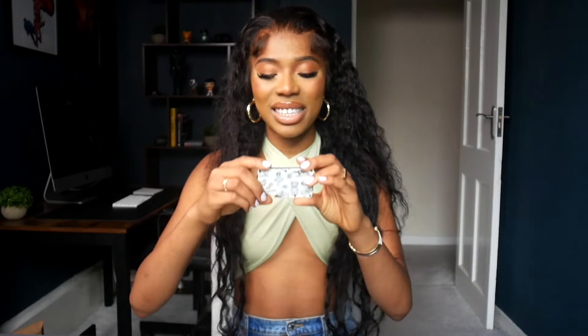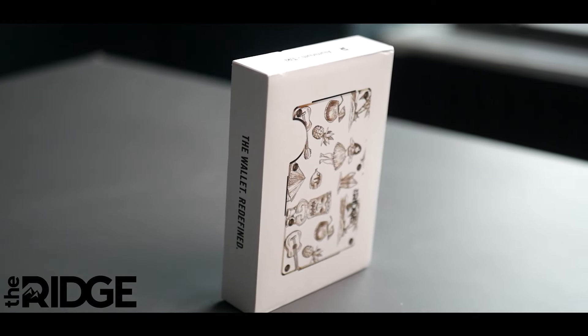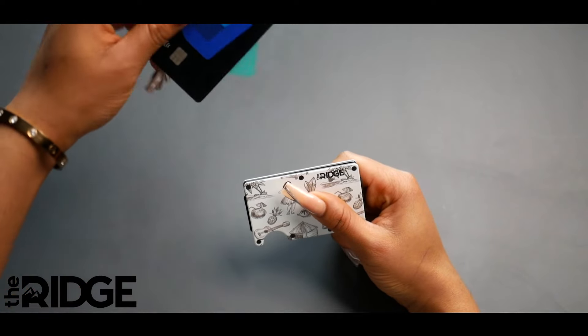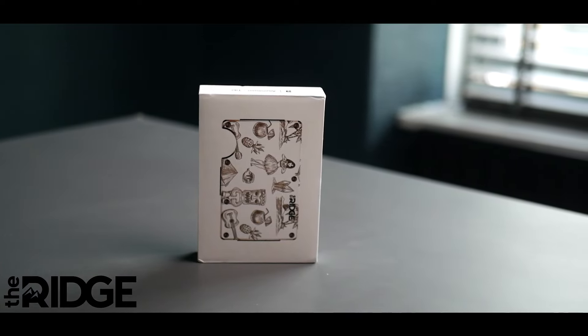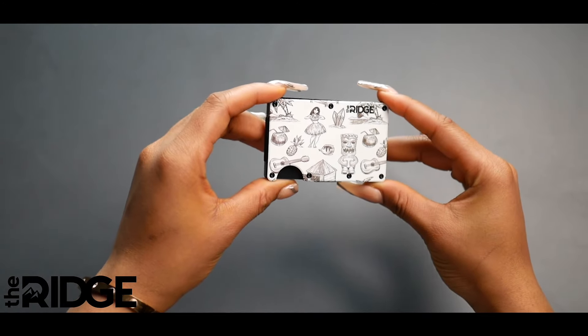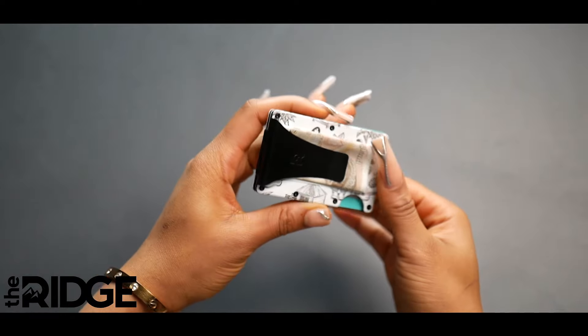I definitely want to shout out my sponsor for today's video, The Ridge. I'm so happy because they sent me this beautiful wallet — this is a wallet redefined. The Ridge wallet is designed to streamline how you carry and organise your cards and cash. Features include expanding to hold 1 to 12 cards, RFID blocking, a modular design, and a lifetime warranty. The Ridge is all about creating everyday essentials to a standard you don't see every day, and this wallet is no exception.